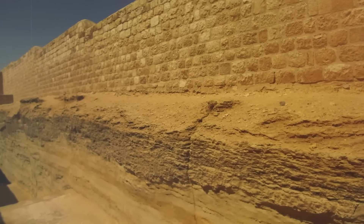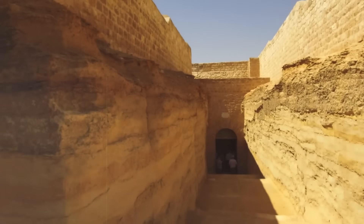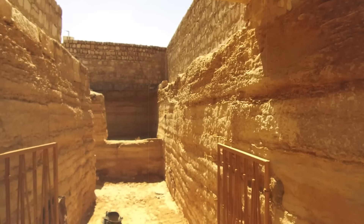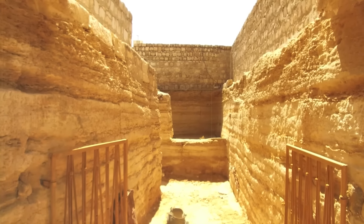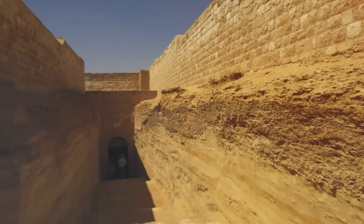The discovery of the Serapeum in 1851 is a fascinating story. It was unearthed by the French Egyptologist Auguste Mariette, who originally traveled to Egypt with the intent of collecting Coptic manuscripts for the Louvre. However, he quickly became captivated by the country's ancient monuments.